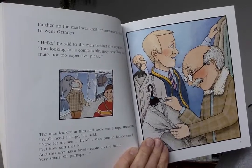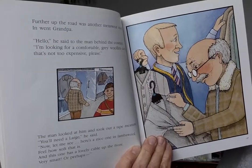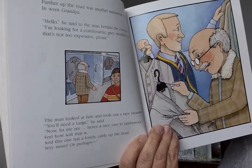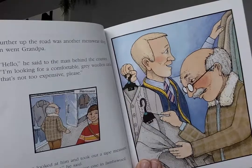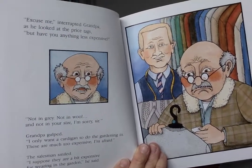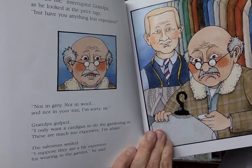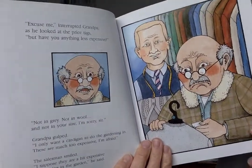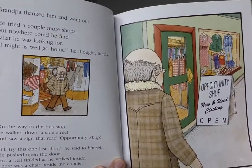Further up the road was another menswear shop. In went Grandpa. 'Hello,' he said. 'I'm looking for a comfortable gray woolen cardigan, not too expensive, please.' The man measured him. 'You'll need a large. Here's a nice one in lambswool — feel how soft that is? And this one has a lovely cable up the front. Very smart.' 'Excuse me,' interrupted Grandpa, looking at the price tags, 'but have you anything less expensive?' 'Not in gray, not in wool, and not in your size. I'm sorry, sir.' 'I only want a cardigan to do the gardening in. These are much too expensive, I'm afraid.' The salesman smiled. 'I suppose they are a bit expensive for wearing in the garden.'